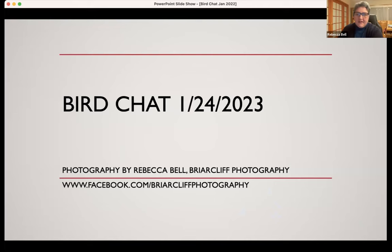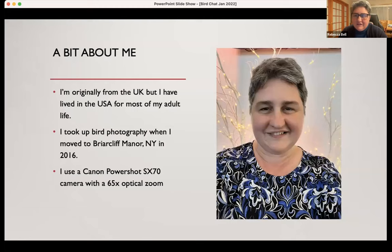For those who don't already know me, I'm Rebecca Bell. I did a similar presentation a couple of years ago on a Bird Chat, so this is my second time, but I promise all new and improved content. There's my website — I mainly post my pictures on Facebook. You're welcome to follow my page at Briarcliff Photography. As you can probably tell from my accent, I'm originally from the UK, but I've lived in the USA — this will be 23 years in a couple of months.